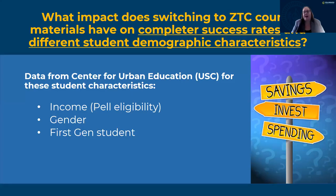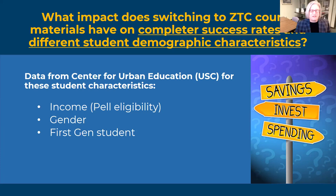I'm going to turn it over to Dr. Amy Kahn. So today we're going to be presenting on how the impact of switching to ZTC course materials has on the completer success rates and different students' demographic characteristics. My name is Amy Kahn, and I am the Dean of Academic Affairs here at CCC Online. We leveraged the Q data for this research project, and we were looking at income, whether people were Pell eligible, gender, whether individuals define themselves as female or male, and first generation students.